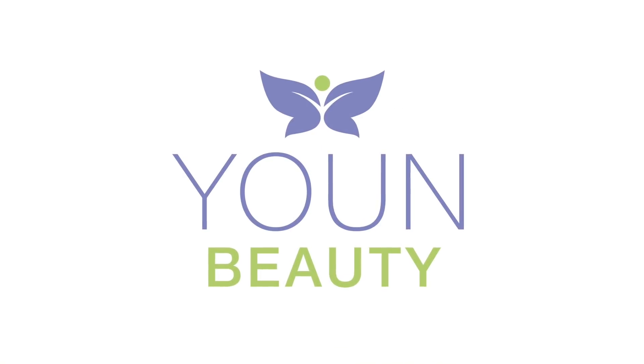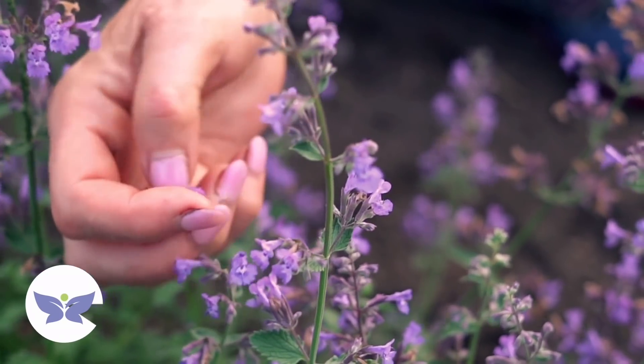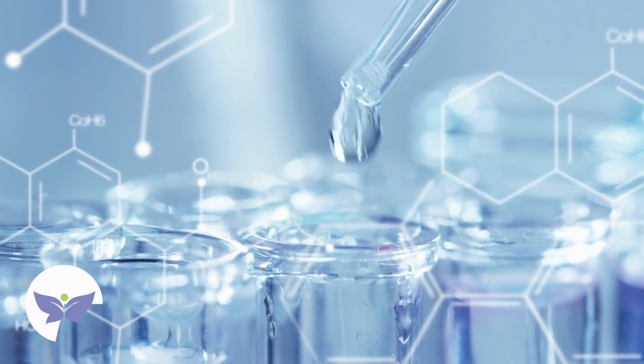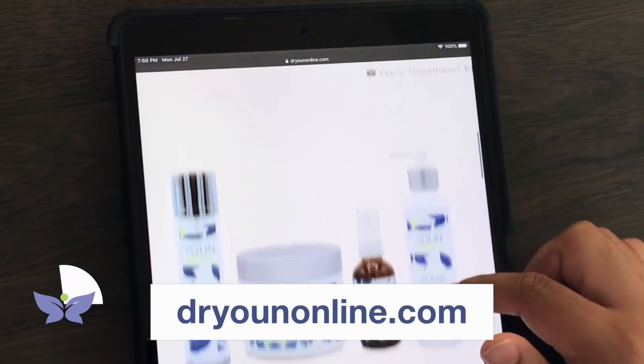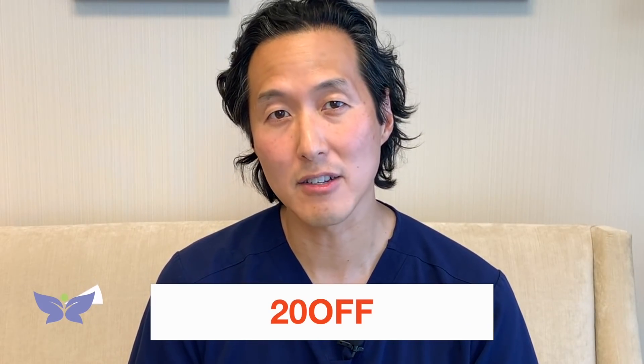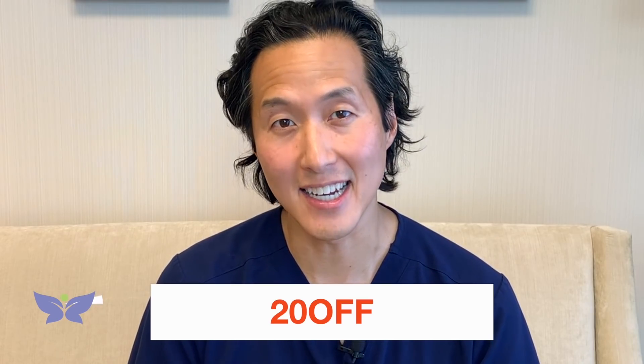This episode is brought to you by my skincare line, Yoon Beauty. Our products combine natural and organic ingredients with the latest in scientifically proven anti-aging components like vitamin C and retinol. If you're looking for healthy and youthful skin without unnecessary chemicals, check them out at DrYoonOnline.com and use the coupon code 20OFF to get $20 off your first order over $99. We'll put a link in the caption below. All right, back to the video.